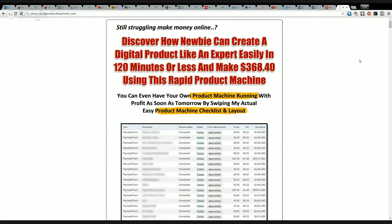Still struggling to make money online? Discover how to create digital products like an expert, easily in 120 minutes or less, and make $368.40 using this RapidBit Product Machine.